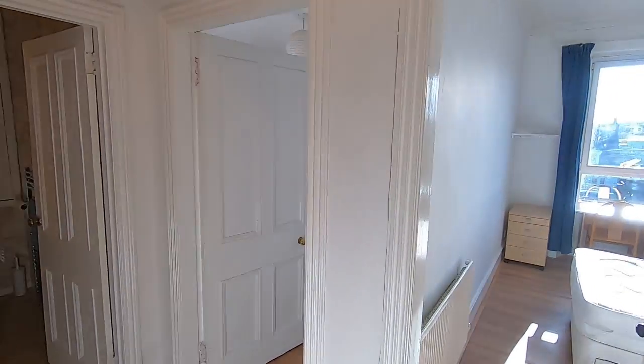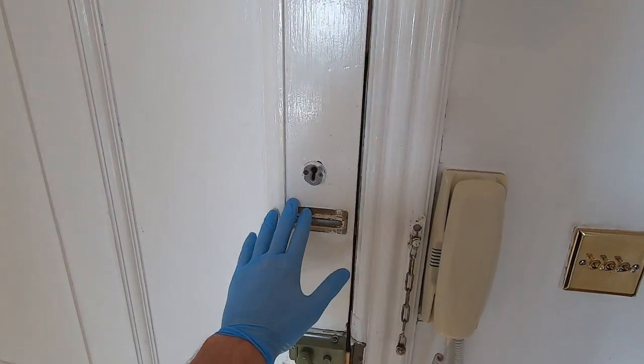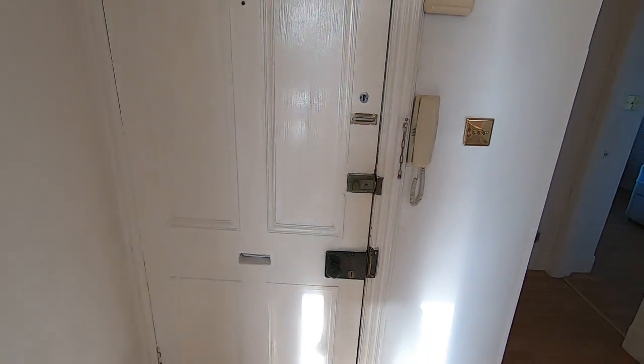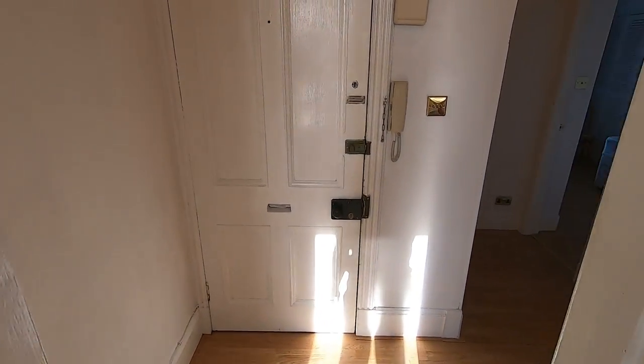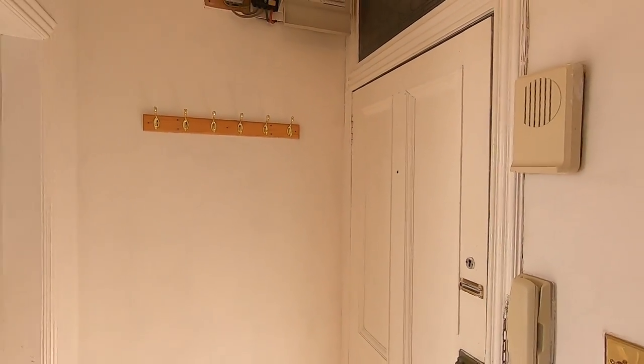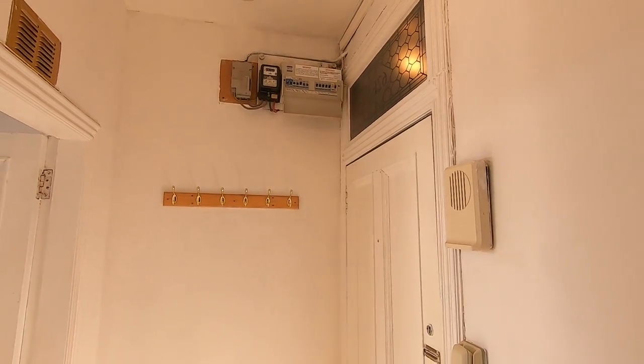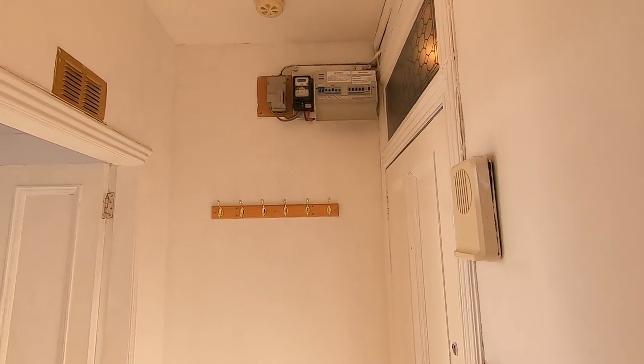Welcome to your virtual property tour here at 62E Elm Bank Terrace. This is the hallway when we enter the property. Entry phone just on the wall next to the door, and to the right of that you'll find some coat hooks, as well as your electrical meter and consumer box should you need access to that at any point.